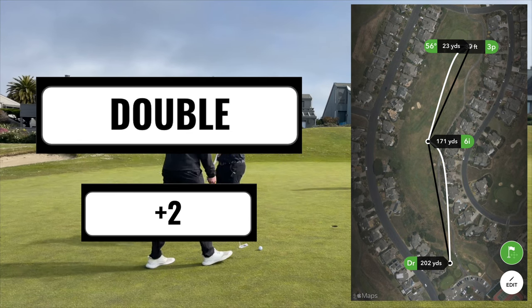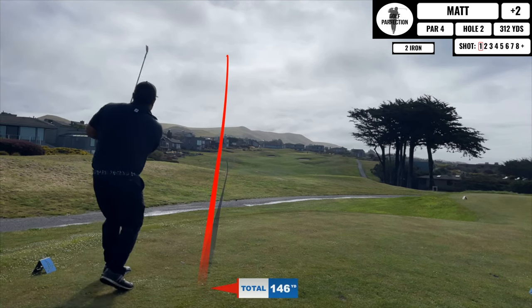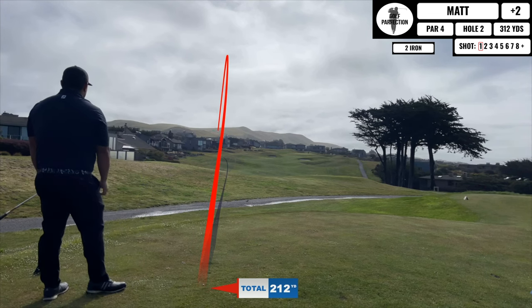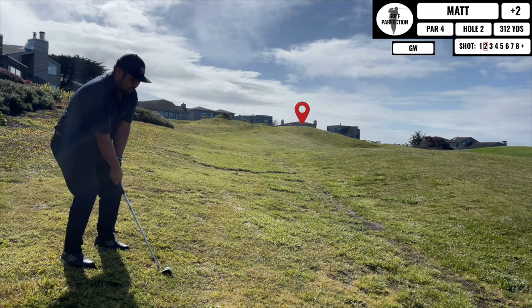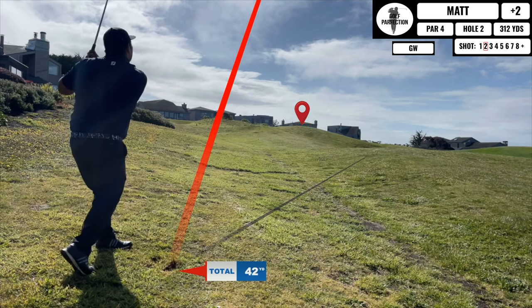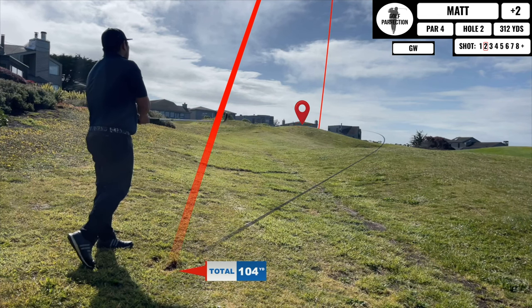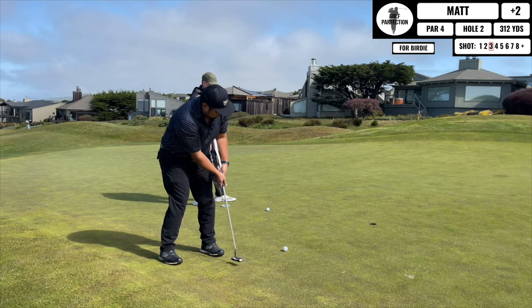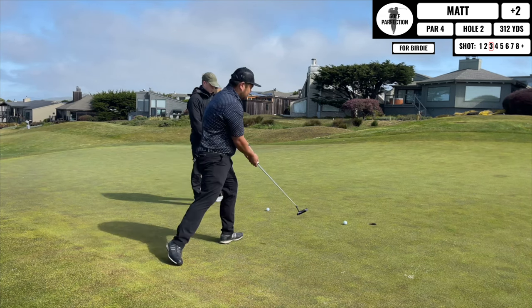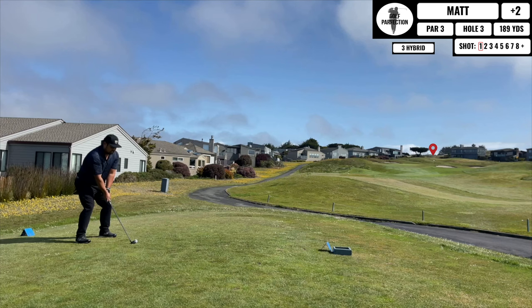Alright, next hole is a shorter par 4 so I'm bringing out the 2-iron driving iron. I tuck this one a little bit to the left but I'm sitting okay. This next approach shot is probably the best that I hit all day — I put a marker there because you can't see the flag, but look how close my putt is for birdie. The birdie attempt was honestly awful, so I ended up tapping that in for par — but hey, can't complain.